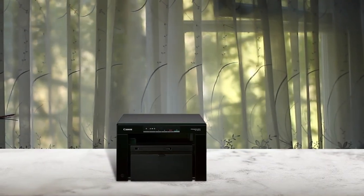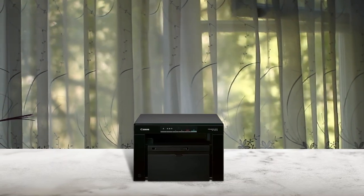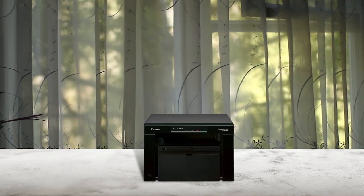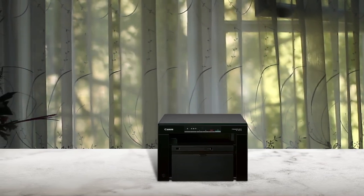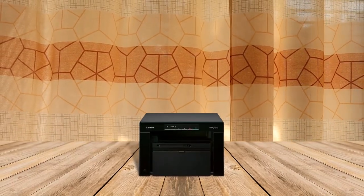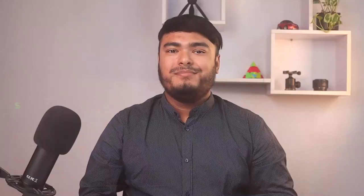Are you in the market for a new laser printer with a scanner? Consider the Canon ImageClass MF3010VP wired monochrome laser printer. With its ID card copy feature, you can easily create copies of identification cards and other small documents. This printer is compatible with a variety of operating systems, including Windows, Mac, and Linux. Its energy saver mode uses approximately 1.2 watts in sleep mode, and with a paper capacity of up to 150 sheets, it's perfect for home or small office use.